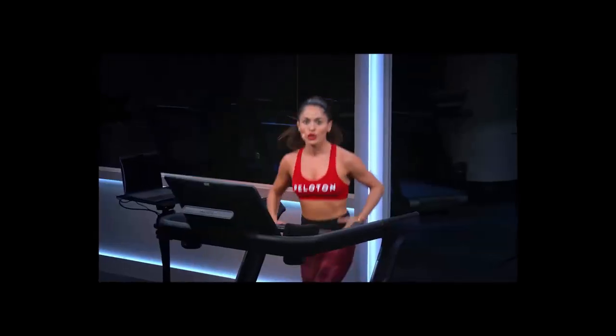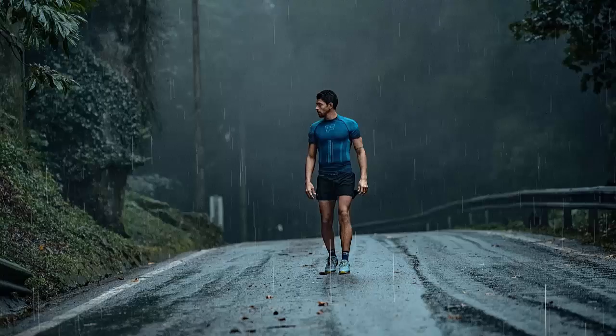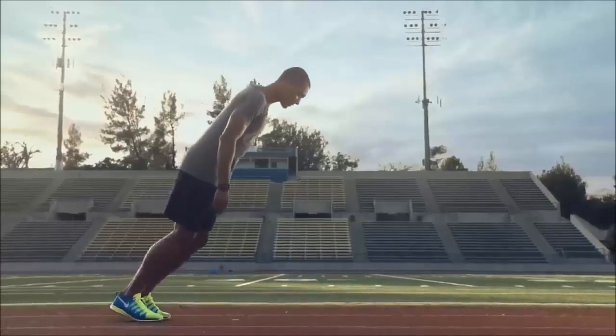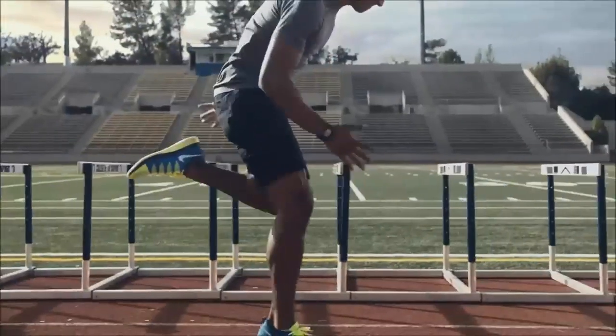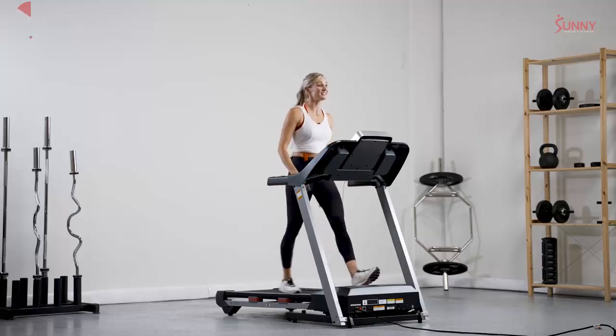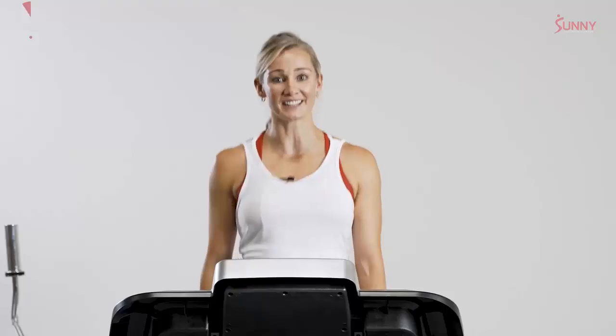First up, the beauty of treadmill running is that it's completely weatherproof. Forget about the rain, the snow, or the scorching heat. None of it matters when you've got a treadmill at home or at the gym. This means you can stick to your fitness routine no matter the weather — perfect for anyone with a hectic schedule.